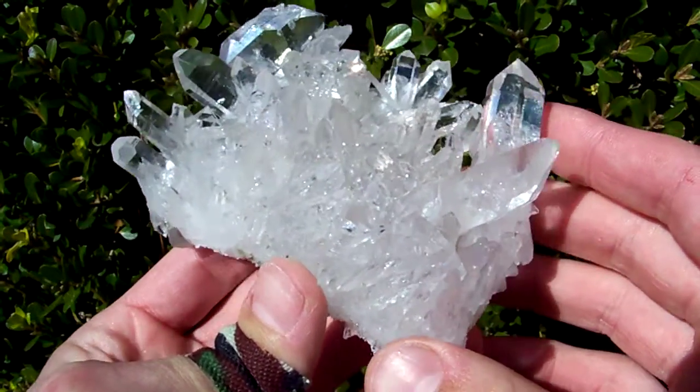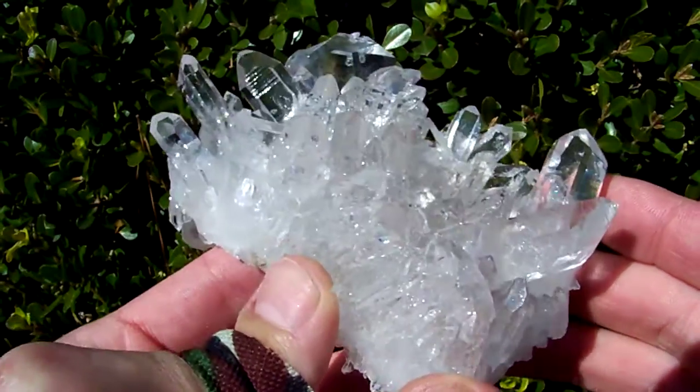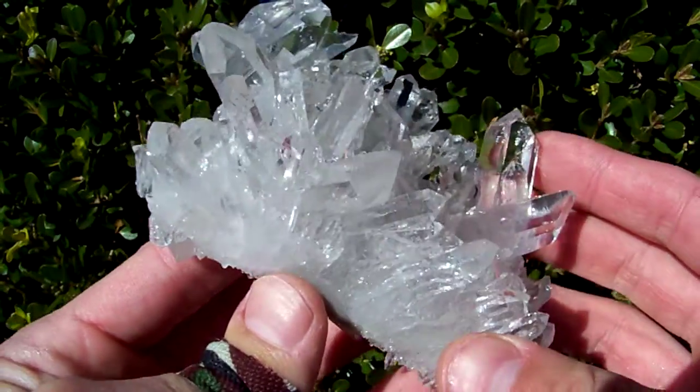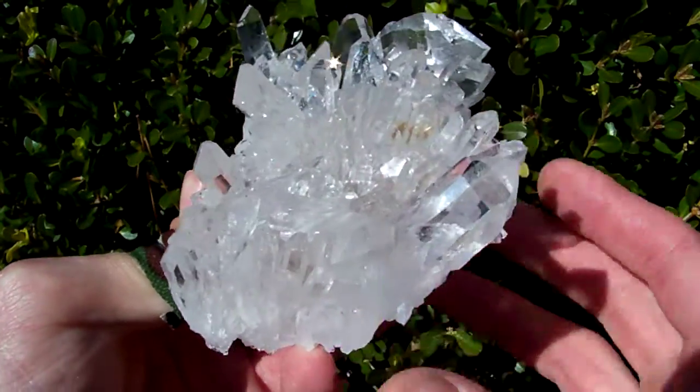Here's a sweet little cluster from Bear Mountain Mine — nice high shine, really nice and clear.